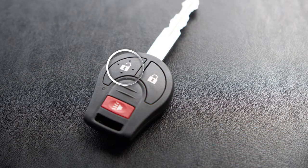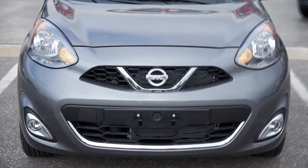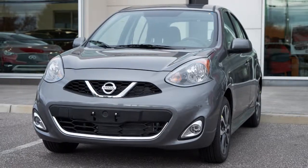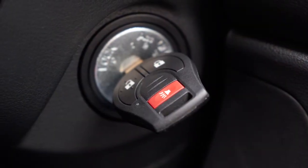Press the unlock button to unlock the doors. The hazard warning lights will flash twice and the doors will unlock. All doors will automatically relock within 30 seconds unless any door is opened or the ignition switch is placed in the on position.